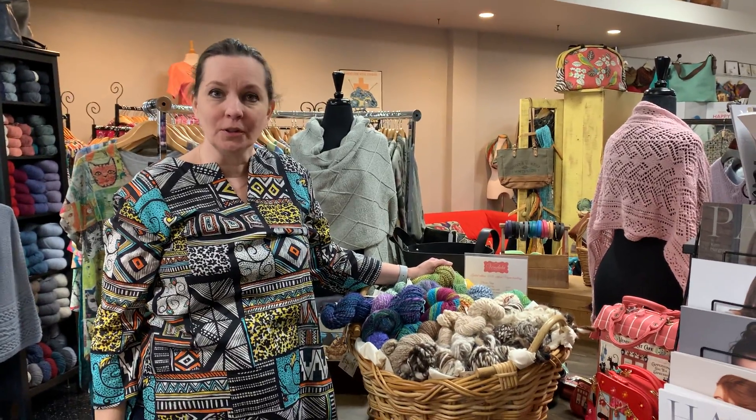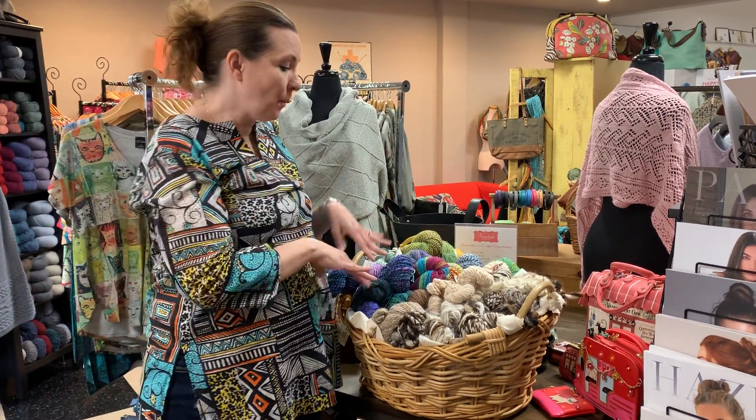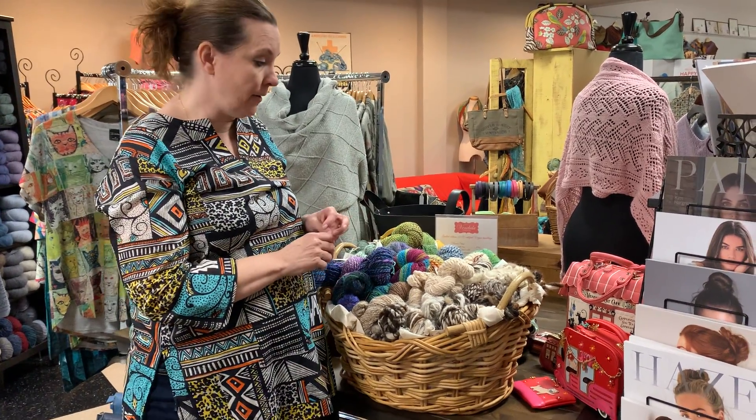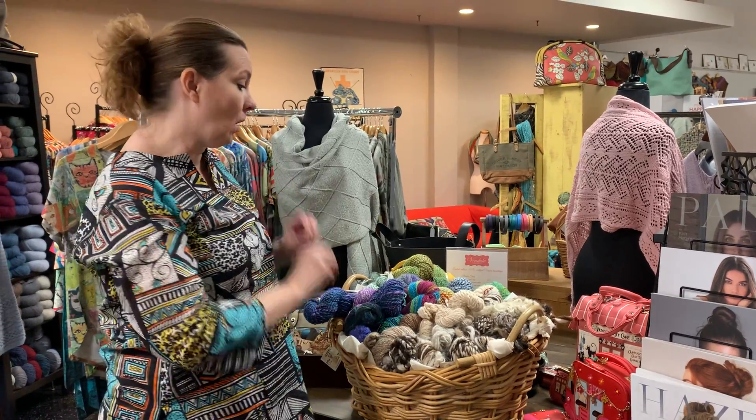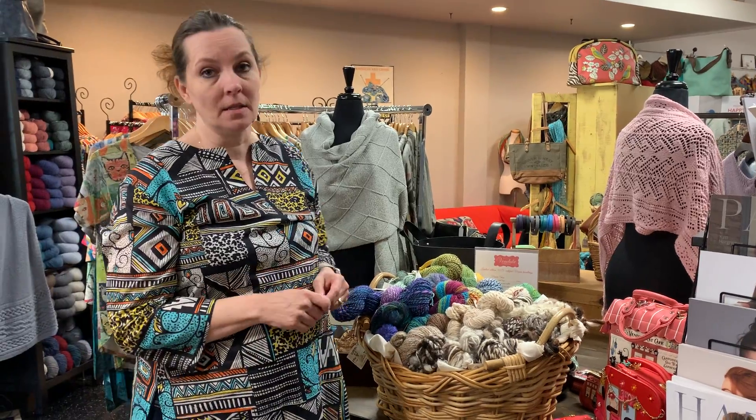We're often asked for locally sourced yarn and I'm happy to report we have that. It doesn't get more local than this. This whole basket is filled with yarn from area spinners — this is all hand spun yarn. Just like the projects that we knit or crochet, spinning yarn is a labor of love and it's hard to put a price on it.